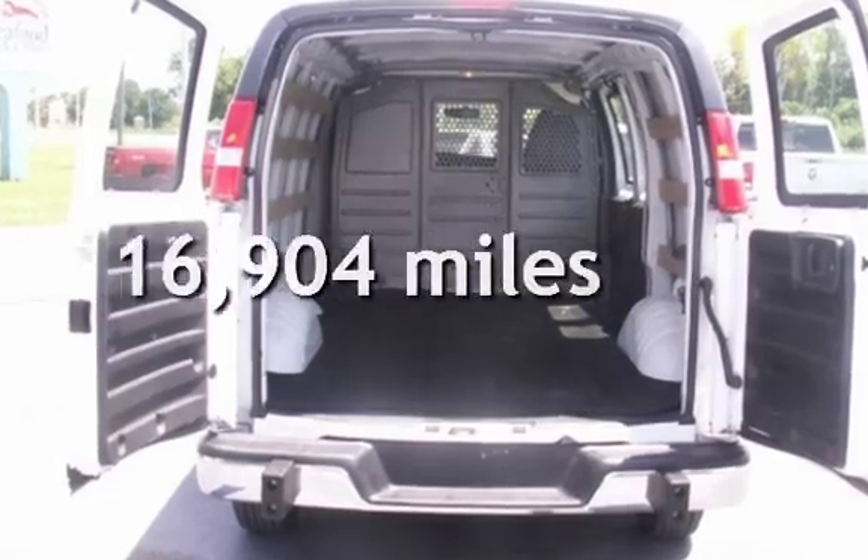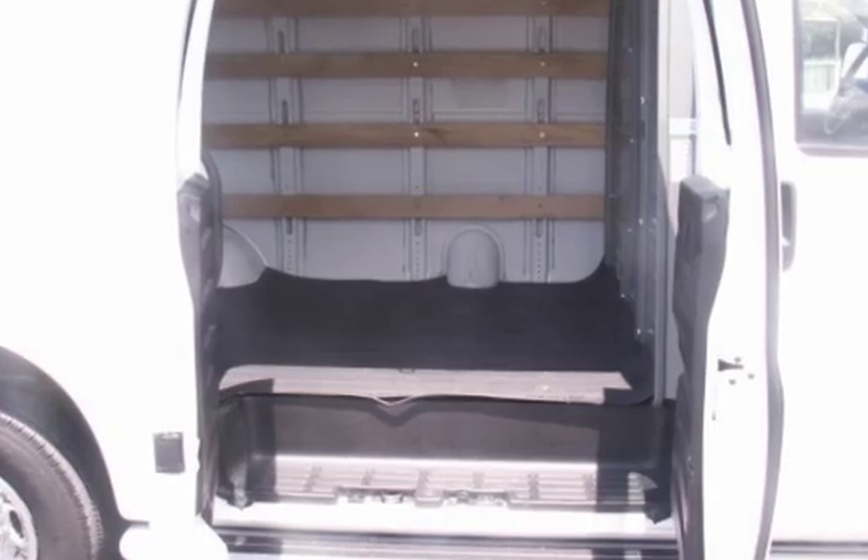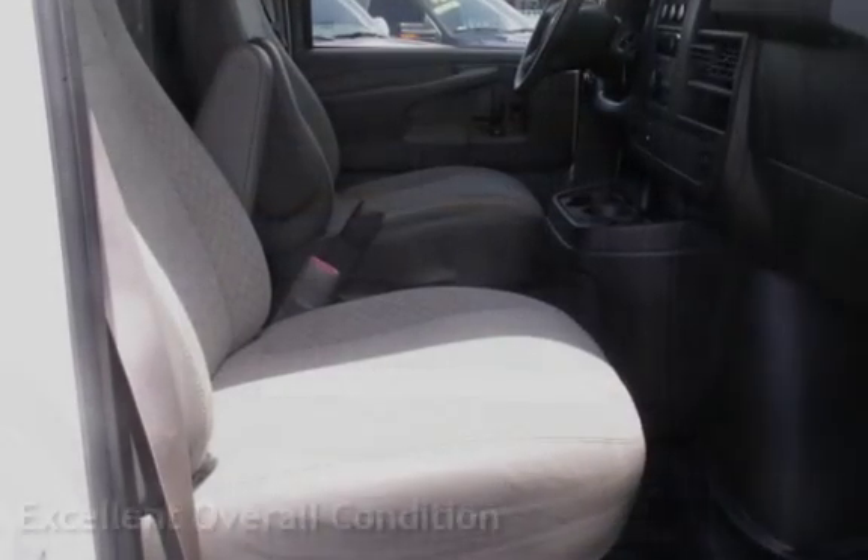This GMC is a great value with less than 17,000 miles on the odometer. This vehicle is in excellent overall condition.